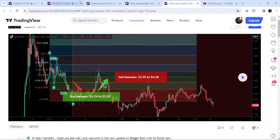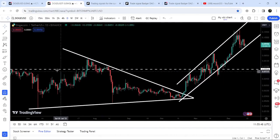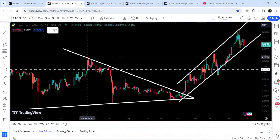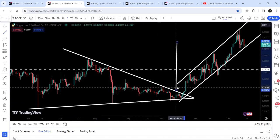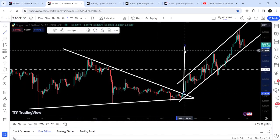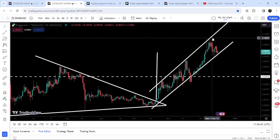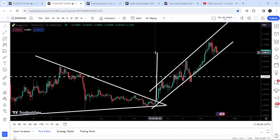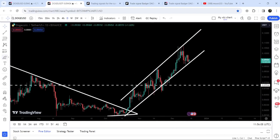Now let me take you to the live chart of Dogecoin. On the daily time frame chart, previously you can see it was moving inside this symmetrical triangle and I was telling you that after the breakout the target can be approximately 9.2 cents, as per this measurement of the triangle. And if I place it here, you can see that the price has rallied beyond this target of 9.2 cents up to 10.73 cents.